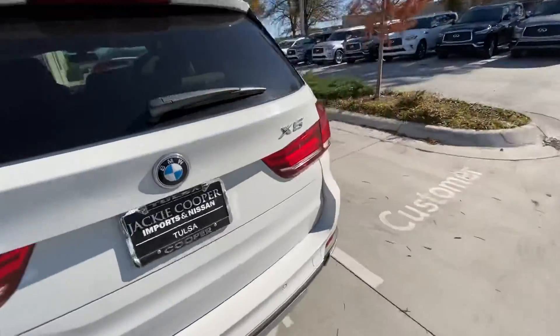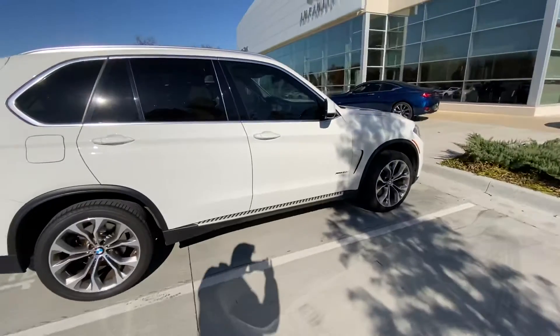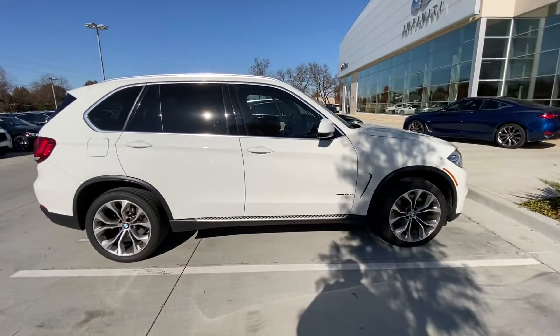Walk around here. Again, this is Justin over at Jackie Cooper Infinity. I hope you'll let me show it to you — thanks.